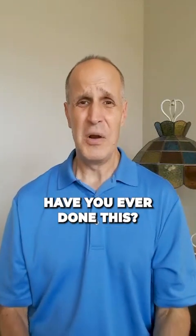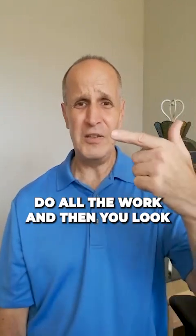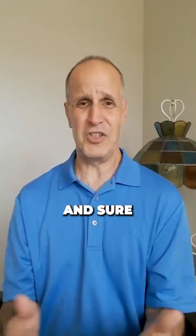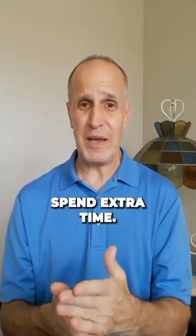Have you ever done this? You answer a GMAT Quant question, do all the work, and then you look at the answer choices and your answer doesn't match any of them. Then you redo the question, and sure enough you get it correct, but you just spent extra time.